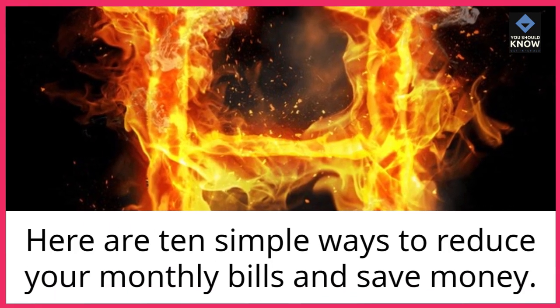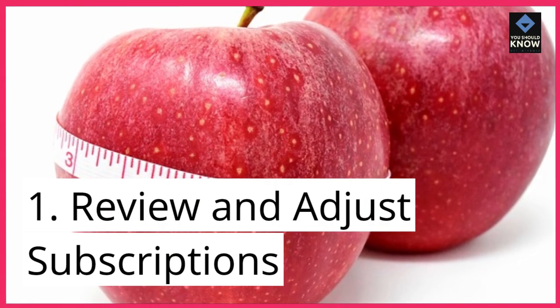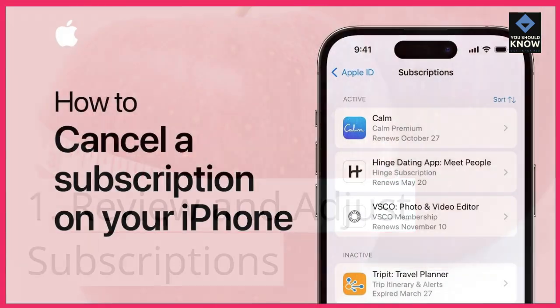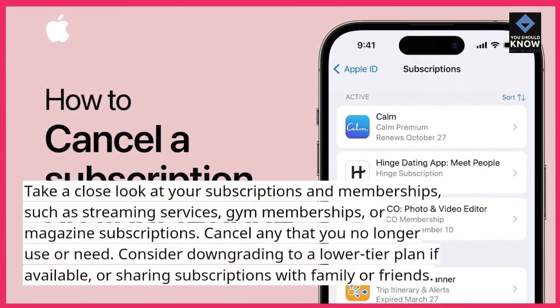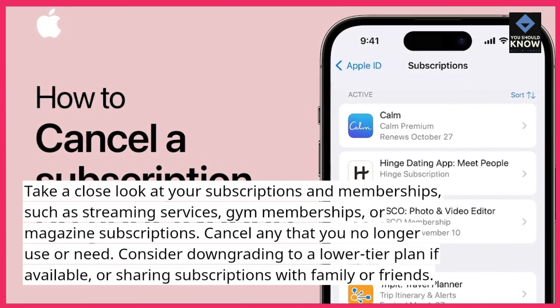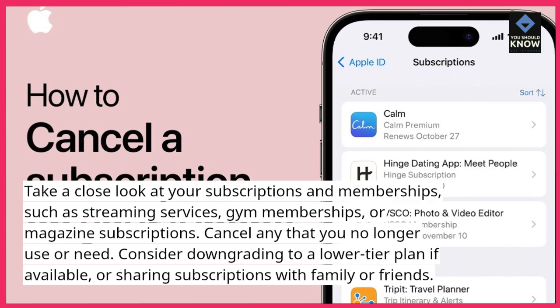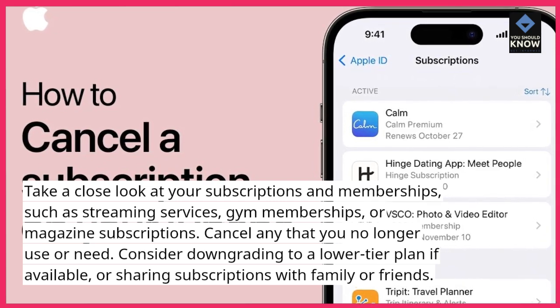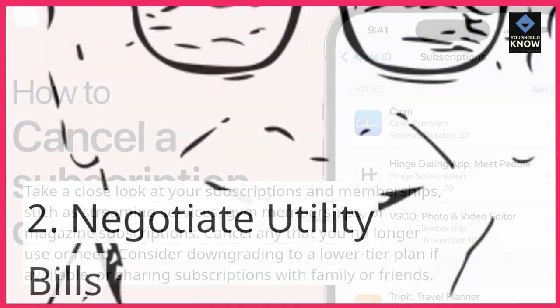Here are 10 simple ways to reduce your monthly bills and save money. 1. Review and adjust subscriptions. Take a close look at your subscriptions and memberships, such as streaming services, gym memberships, or magazine subscriptions. Cancel any that you no longer use or need. Consider downgrading to a lower-tier plan if available, or sharing subscriptions with family or friends.